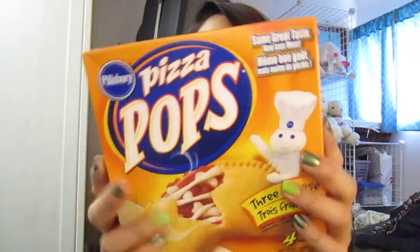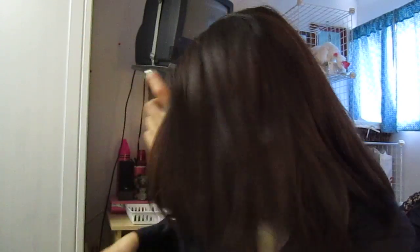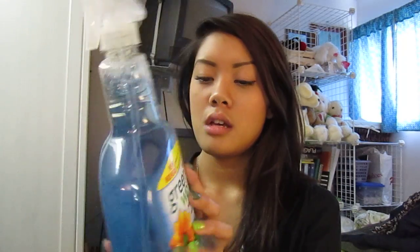It's pizza pops — these are my favorite on-the-go pizza. Excuse my voice yet again. I want to eat these actually. And then I bought Green Works glass and surface cleaner.